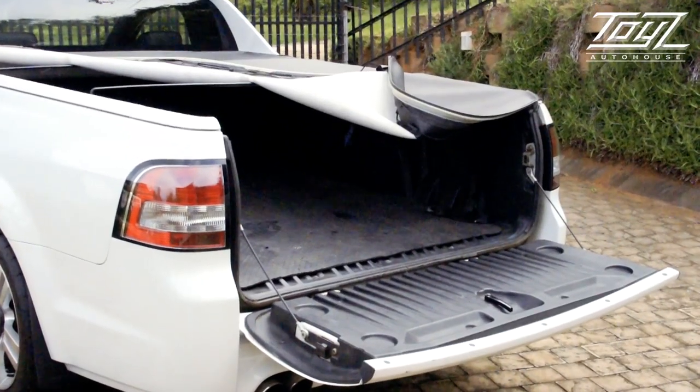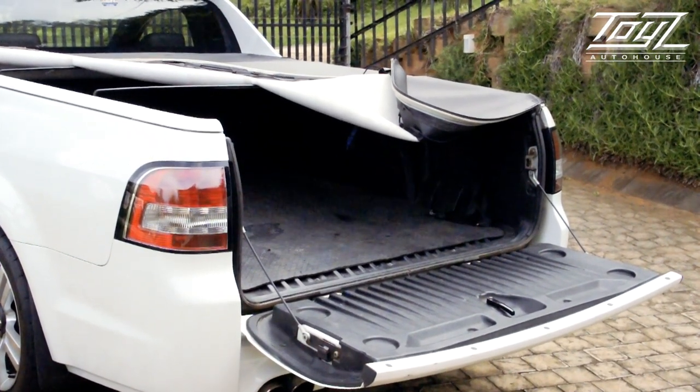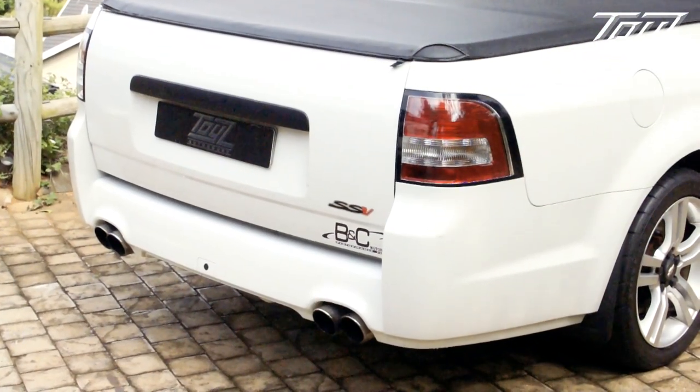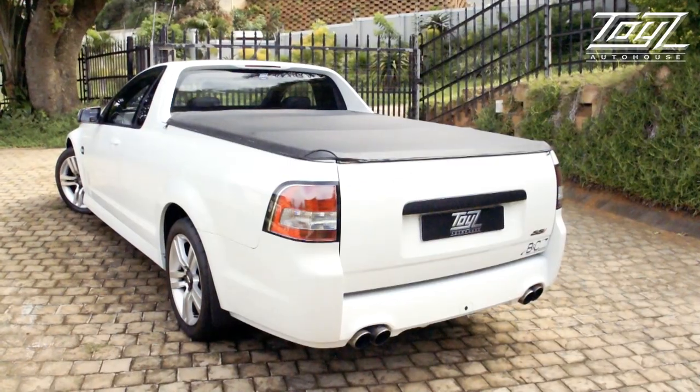This vehicle has got a tonneau cover and a bin liner. If you want to put your motorbike in, it's got D-rings that you can hook up to, so it's very handy. Nice aftermarket pipes — this one has got what I call banana branch EDA pipes, just so it breathes a bit better. You will hear the difference.